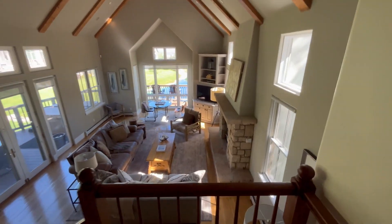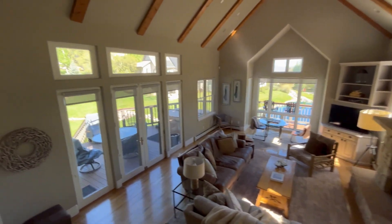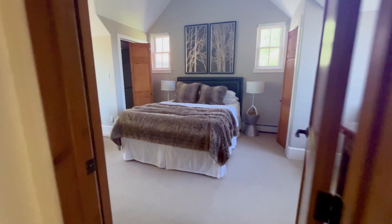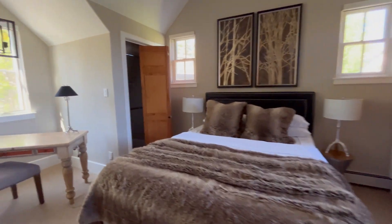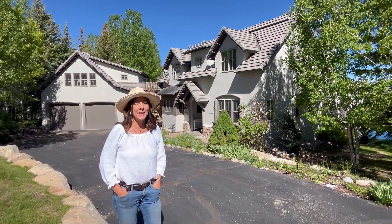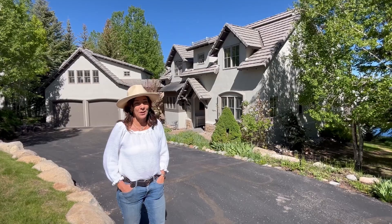It is very open. You get views all the way down the valley and over this pristine little pond as well. All of the bedrooms are en suite. There is a hot tub on the deck. So quiet up here, but a fabulous place to call home here in the Divide neighborhood of Cordillera.